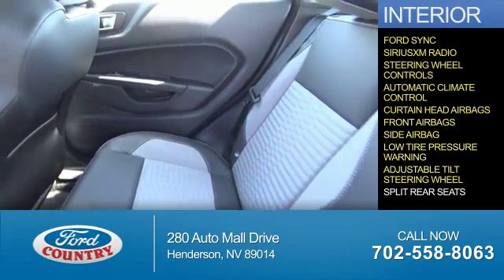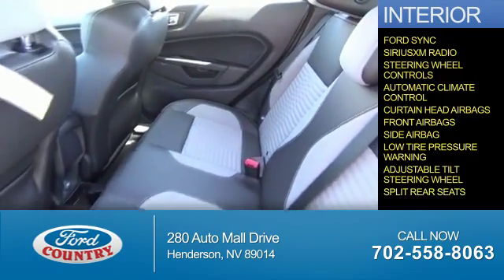Additional interior features include a low tire pressure warning, an adjustable tilt steering wheel, and split rear seats — all at great quality and a great price.